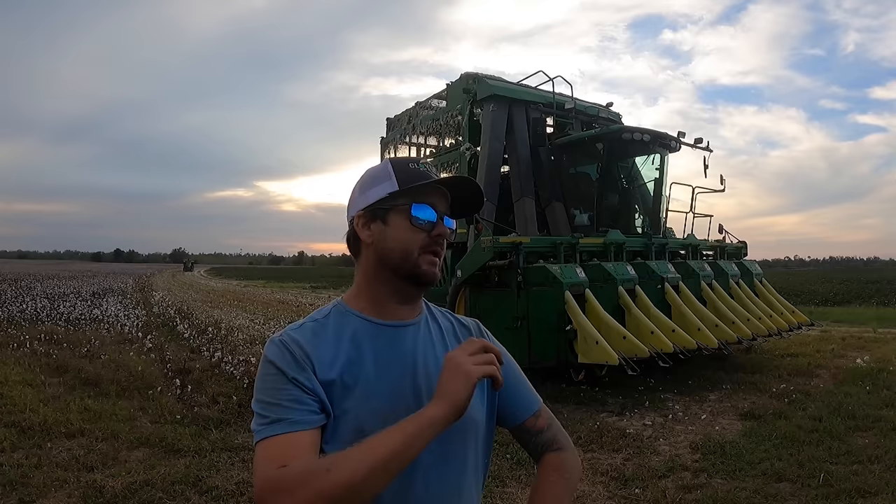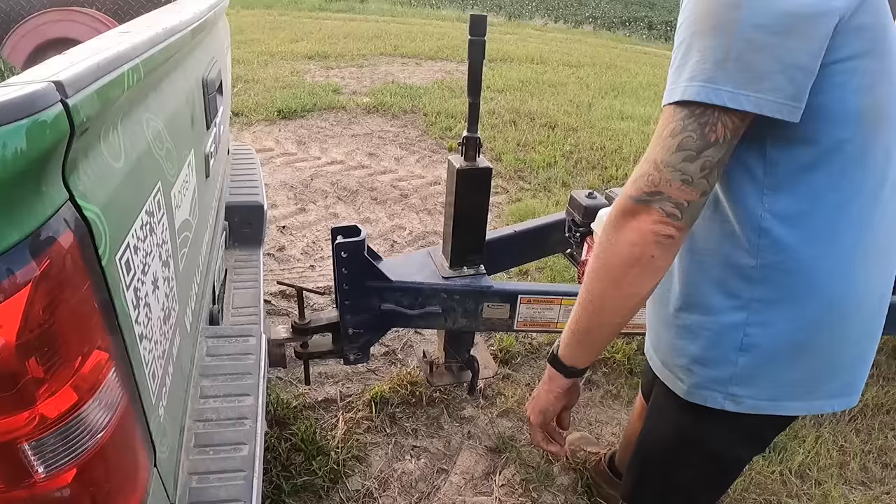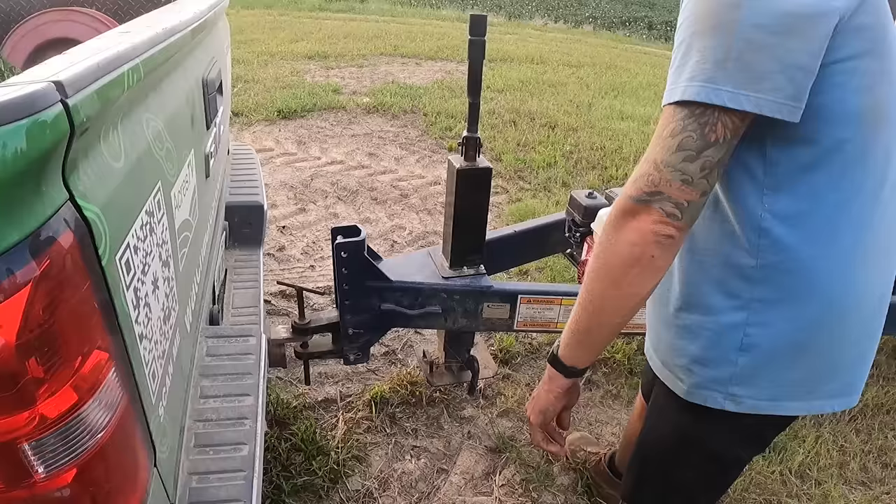Got a little bit of an issue with the number five chute — for some reason it's just wasting a bunch of cotton. I've tried to lower the basket a little bit, that helped some, but then it just starts blowing out a lot of cotton. We'll look at it in the morning and see what Keithy thinks. Maybe we can move it back — something's a little out of adjustment. We'll figure it out and start back picking tomorrow. Trevor, appreciate you so much coming today and helping run the module builder — you did a fantastic job.